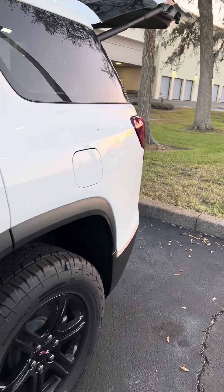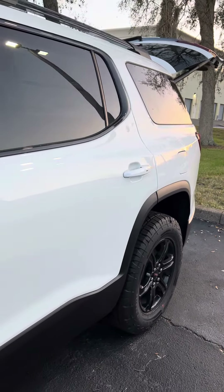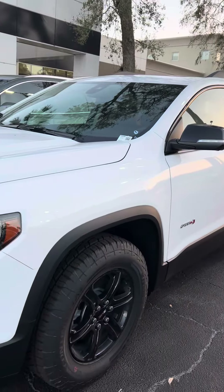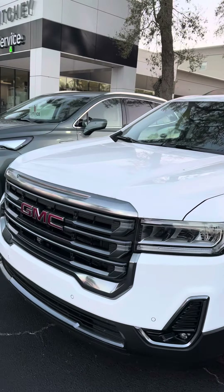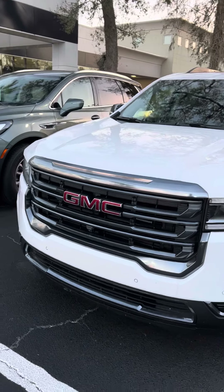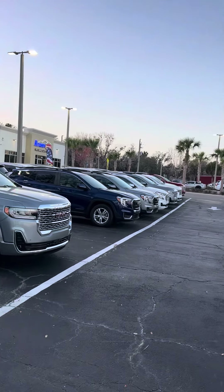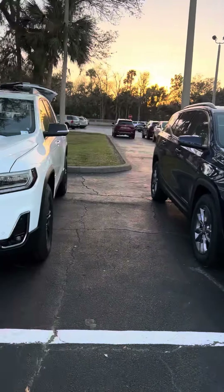I'm Reno with Richie GMC here in Daytona. We're located at 932 North Nova Road. The number to reach me is 386-236-5011. Stop on by and take a test drive — I think you'd be very well impressed. We do have a good inventory as well. See you soon, bye!